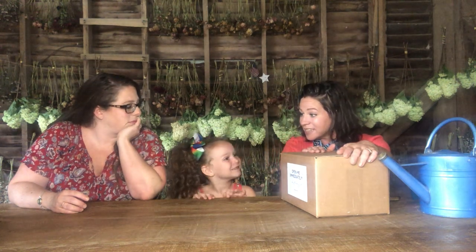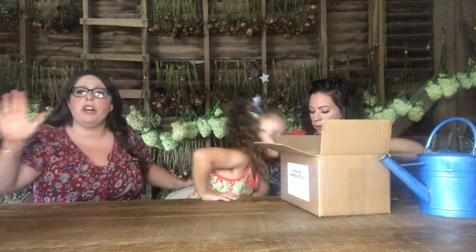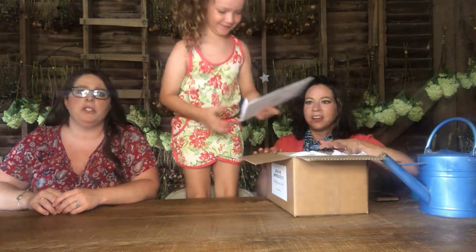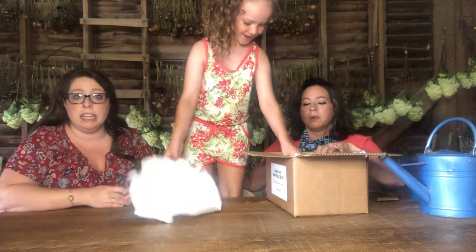Mary, do you want to dig into this and help us open it up? You need to get a better view — you can stand on your chair. We normally don't condone chair standing, but today we're going with it. I'm too short to see. Oh, a cool packet? Why don't you hand that off to the grown-up? That's allegedly what I am here — a grown-up.